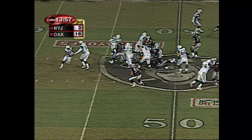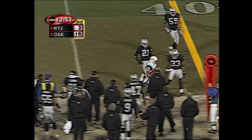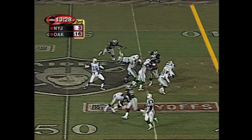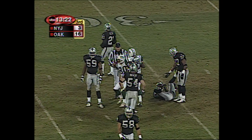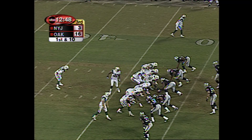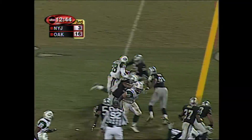Opening drive, second half. End around, ball handed to Coles. Coles able to turn the corner. On second and three, Pestaverde slings it into traffic. Corbett juggles. Officials say yes. Three games by one point, another game by two points. Here they give the ball to Curtis Martin. Back to the basics.